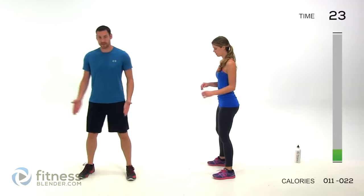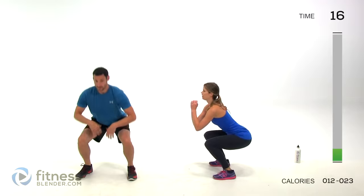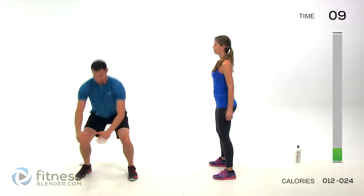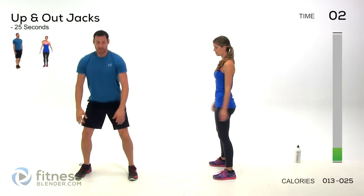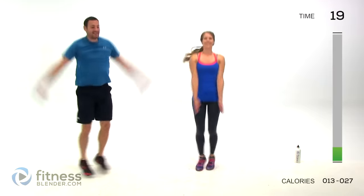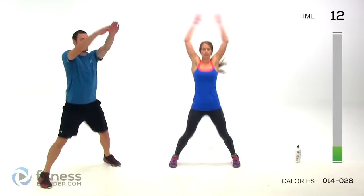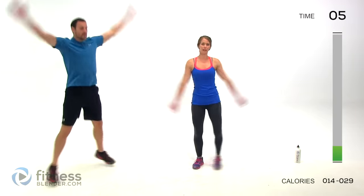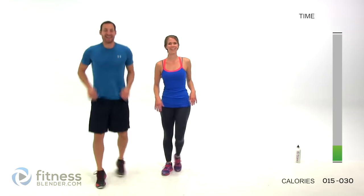Regular squat: feet just about shoulder-width apart, squat down as low as is comfortable, right back up again. Limit that range of motion if you need to, otherwise try to get as much range of motion as possible with a nice flat back. Even though you're not using any weight, you still want to practice clean form. Last one — up-and-out jack, a regular jumping jack, and then in front. If you want to make this low impact, just take out the jumping — step it down as simply as you can.